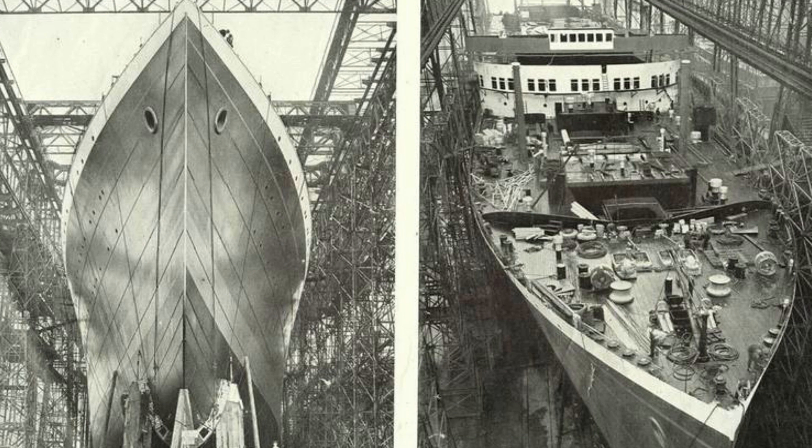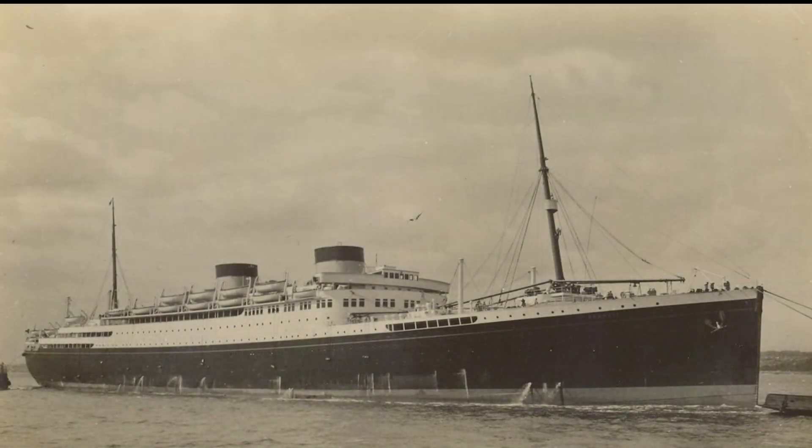Construction began in July 1929 and she was launched on 12 November 1931. After fitting out, she commenced her sea trials on 4 June 1932, after which she was ready for service. And now we move on to her early life.